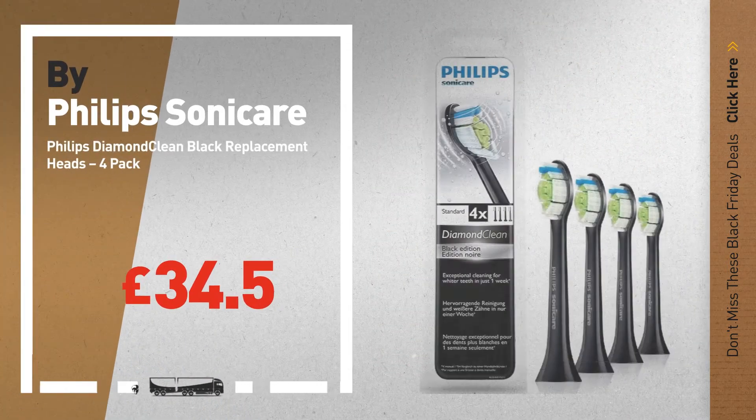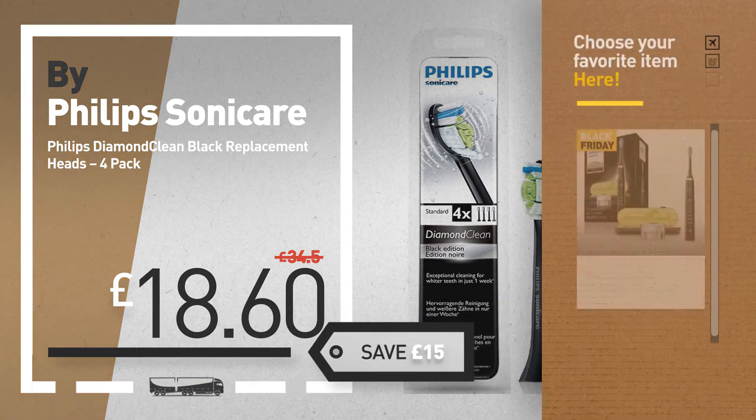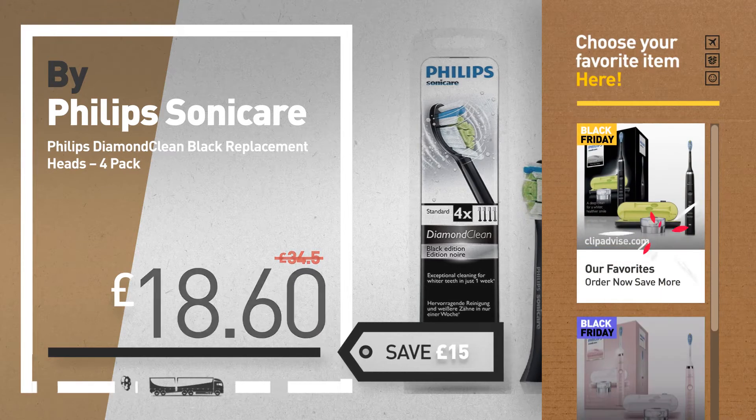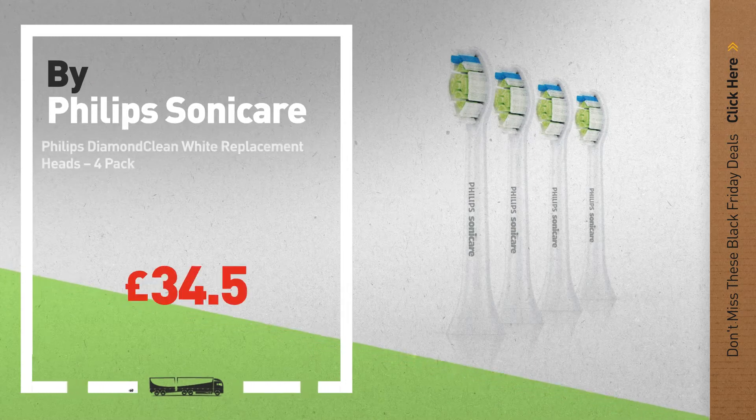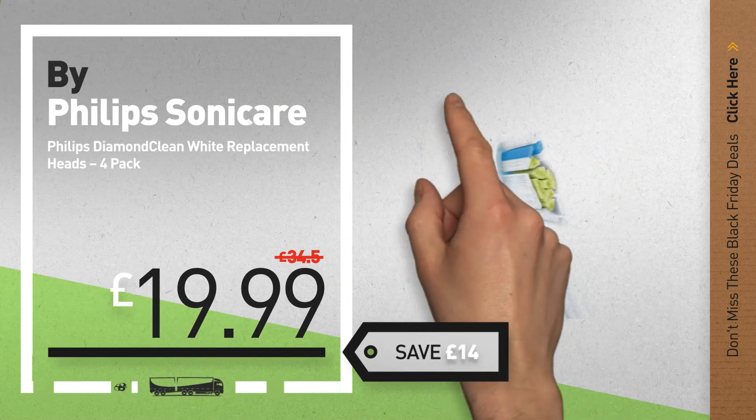Number 3, by Philips Sonic Air. Black Friday deals now available online — click the circle and get yours. Number 4, available now on Amazon only at £19.99.